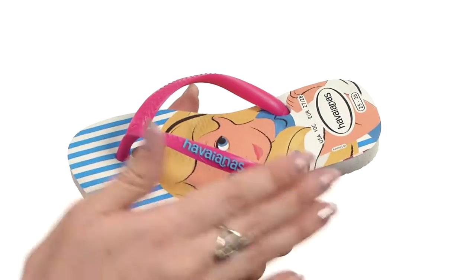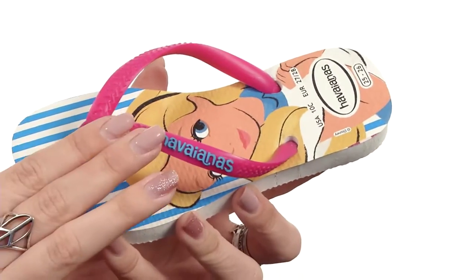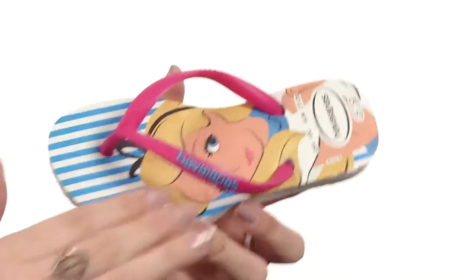Hey there, what's going on? My name is Autumn and these are the slim Alice sandals from Havianna's Kids. This fun sandal is made with a soft rubber strap. It does have the Havianna tonal logo here at the top. Easy to slip on,